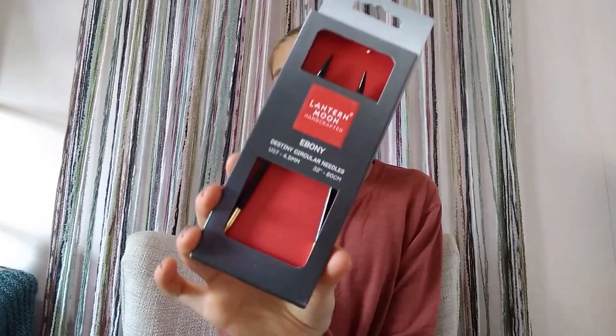They also sent a 24-inch cord, which is the same thing just 24 inches instead of 32 — I really like how nicely they're boxed. Next up are some fixed circular needles. These are size US 7, four-and-a-half millimeter at 32 inches — such a great size. I use size sevens very often for the brims of hats and dish cloths. I'm going to be making quite a few dish cloths this year, so I'm going to be using these needles for that and I'm very excited.